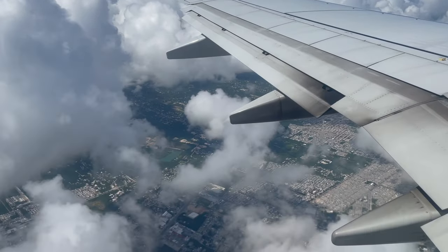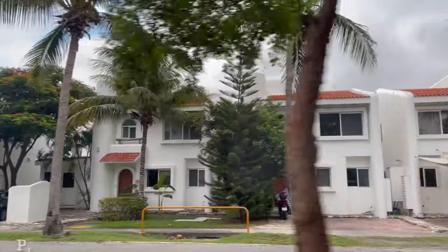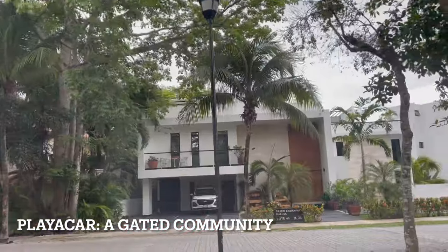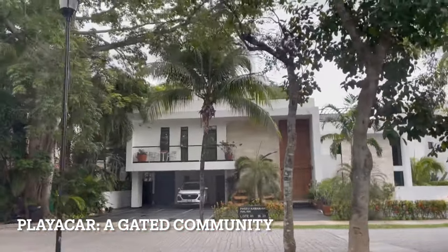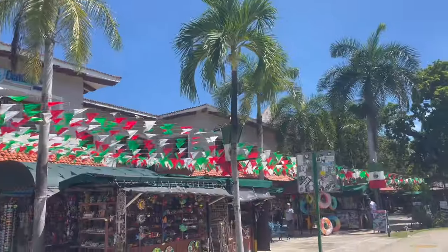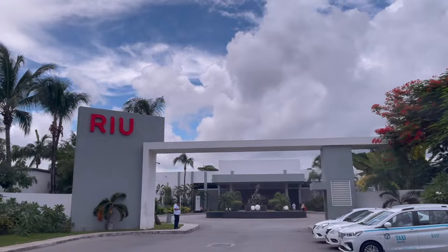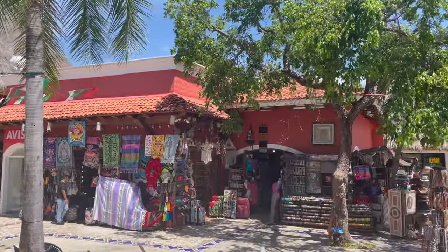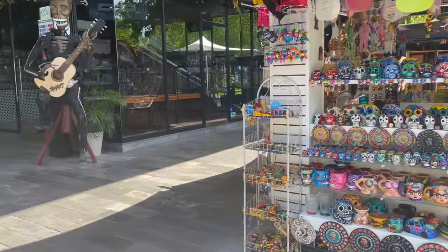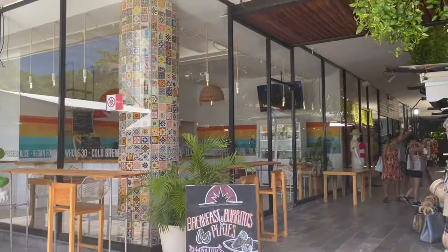Playa del Carmen is a four-hour flight from New York City. Iberostar's resort is located inside a gated community called Playa Card. On your way there, you'll see small homes, mansions, a shopping area, and other resorts. Besides the shops in this gated community, there are also restaurants, a pharmacy, clothing stores, and areas where you can purchase tours to Tulum or Chichen Itza.